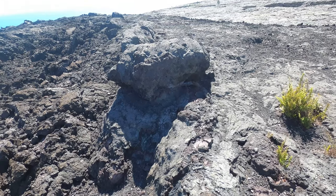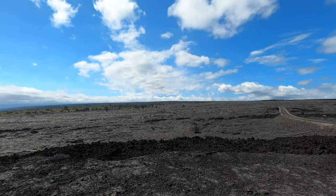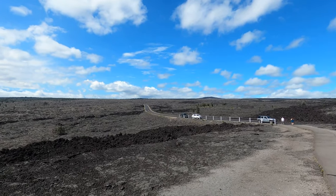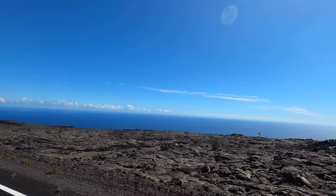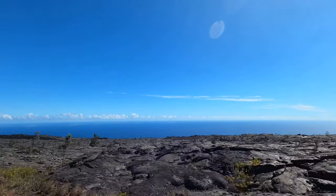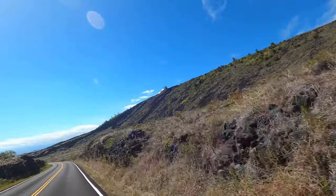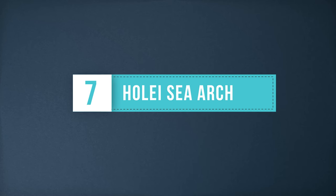Chain of Craters Drive is one of the most beautiful drives we took on our trip to Hawaii. You drive past several lava flows that have made their way down from Kilauea to the ocean. You can stop off at various viewing spots along the 19-mile drive and take in incredible views of the ocean. You can also stop off at the Pu'uloa Petroglyphs and wind your way to the Holei Sea Arch at the end of the road.